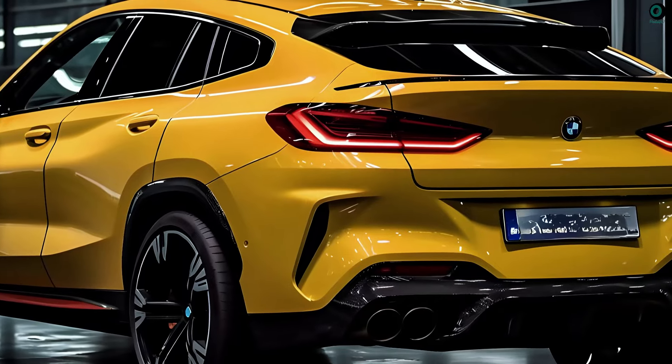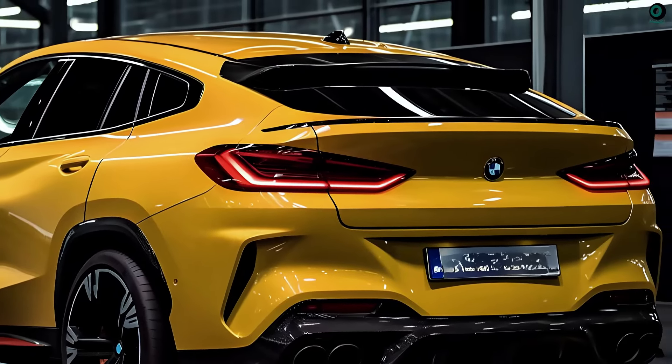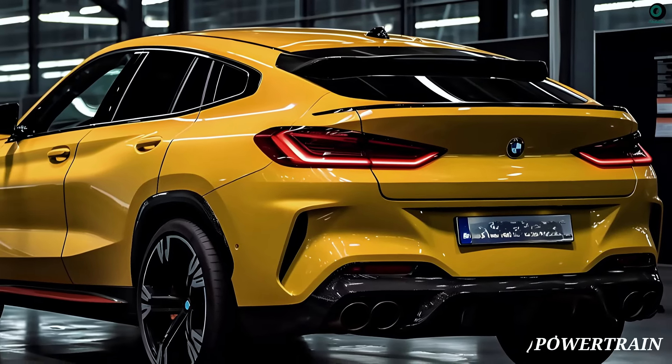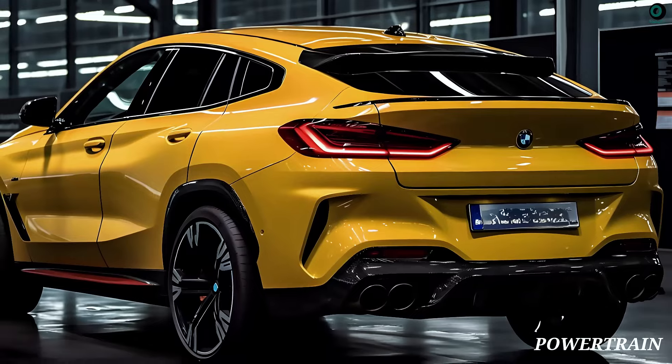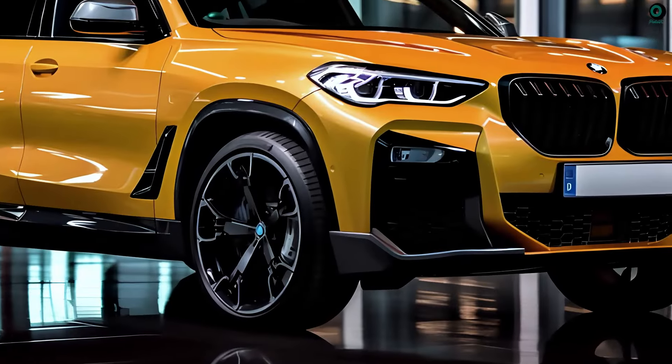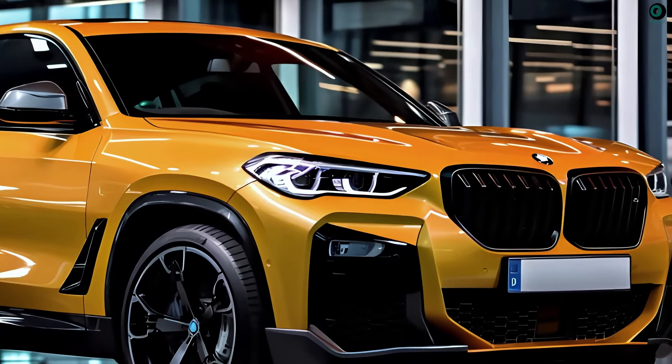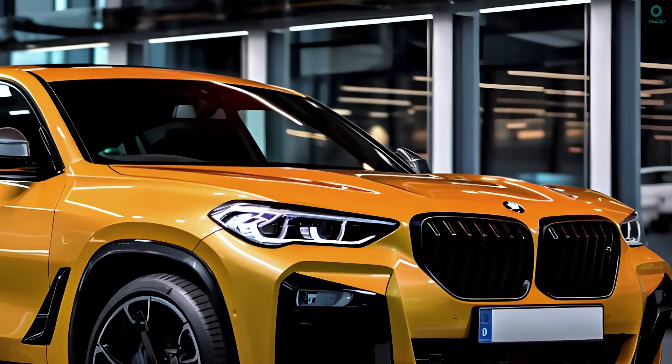We are still anticipating its release for late 2024 or early 2025. There are two trim levels available for the 2025 BMW X4, both luxury crossover SUVs: the xDrive30i and the M40i, both featuring a turbocharged engine.